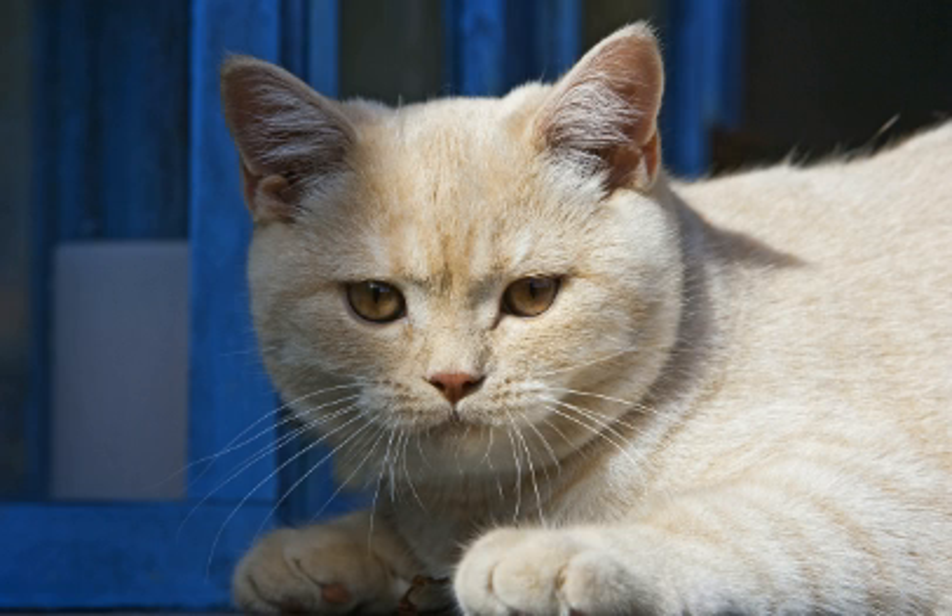However, they can be prone to obesity unless care is taken with their diet. The British short hair is considered a long-lived cat. Vet clinic data from England shows a median lifespan of about 11.8 years. However, Swedish insurance data puts the median lifespan of the breed at 12.5 years or more.